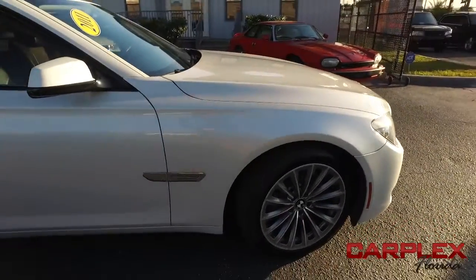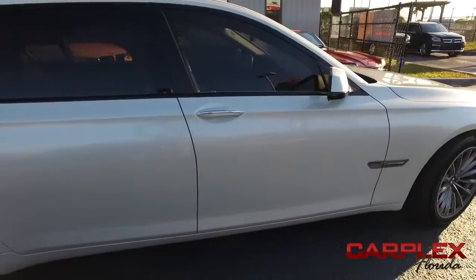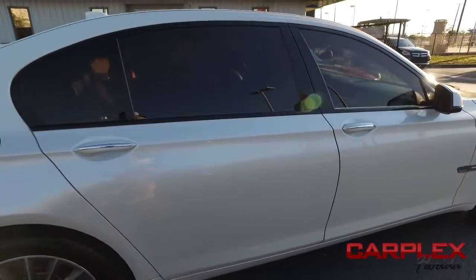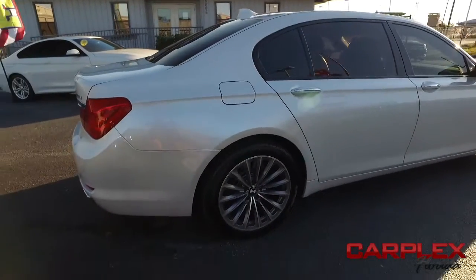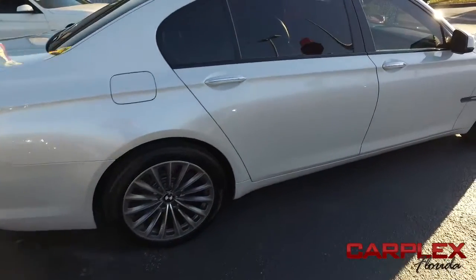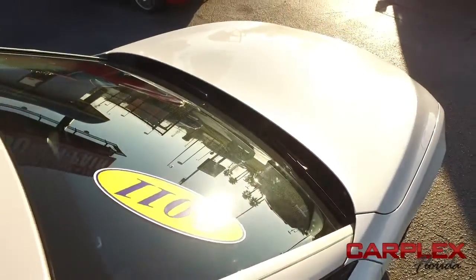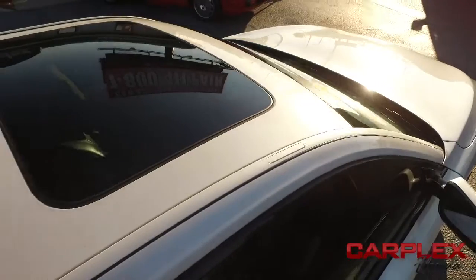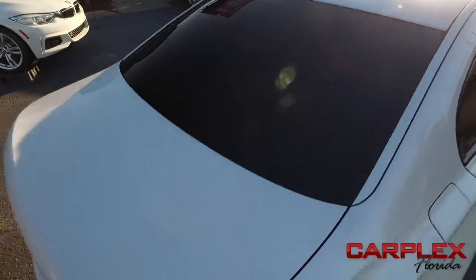Today, Carplex proudly presents this beautiful 2011 Straight From Heaven BMW 750LI — the pinnacle of class, luxury and performance. Take your ride to the next level here at Carplex with that amazing V8, 4.8 liter, 32 valve, horsepower pumping, fuel saving muscle, rear wheel drive, four door sedan — a dream come true.